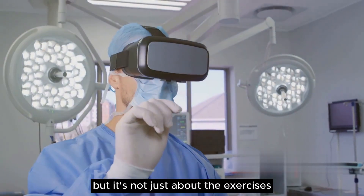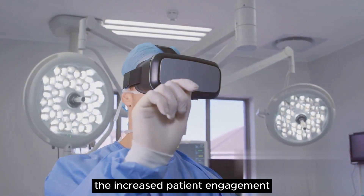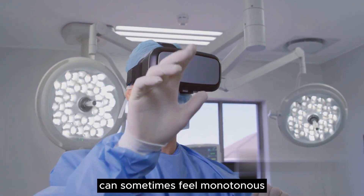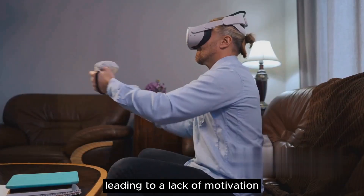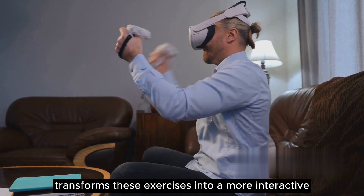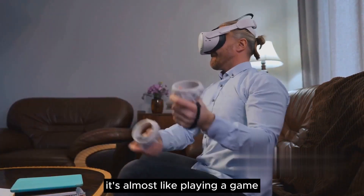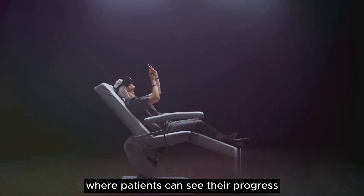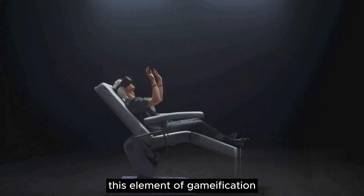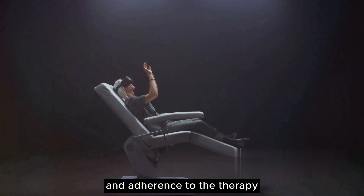But it's not just about the exercises. One of the key advantages of AR-based rehabilitation is the increased patient engagement. Traditional rehabilitation can sometimes feel monotonous, leading to a lack of motivation. However, AR transforms these exercises into a more interactive and engaging experience. It's almost like playing a game, where patients can see their progress and even challenge themselves to achieve higher scores. This element of gamification can significantly boost patient motivation and adherence to the therapy.